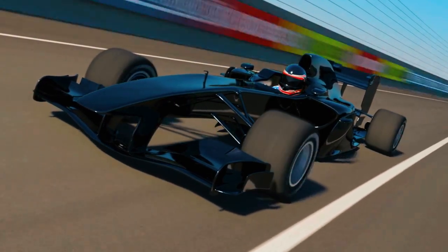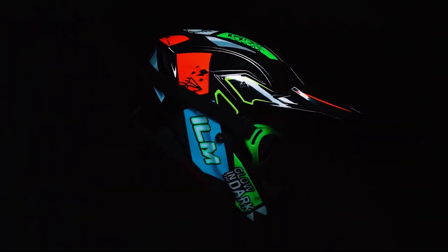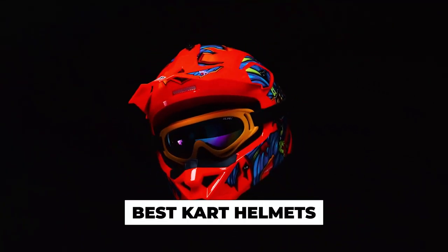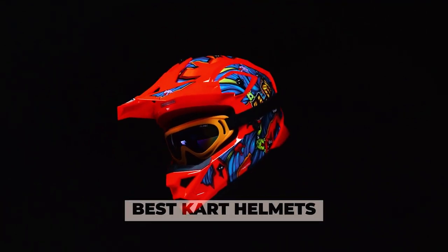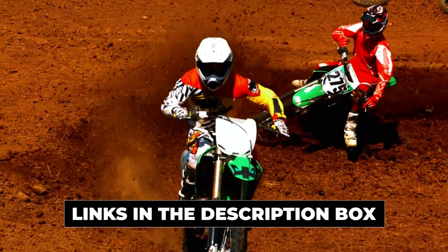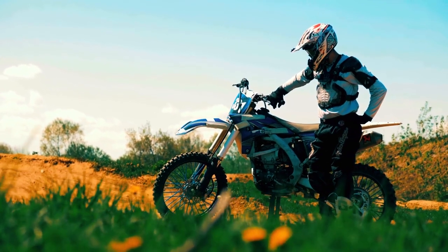Whether you're a speed demon tearing up the tracks or a casual racer, your safety is non-negotiable. Today, we're diving into the fast-paced world of karting to bring you the lowdown on the best helmets that seamlessly blend style and protection. From sleek designs to cutting-edge technology, we've got you covered. Check out the links in the description box to find your perfect racing companion, because when it comes to karting, safety is always in style.